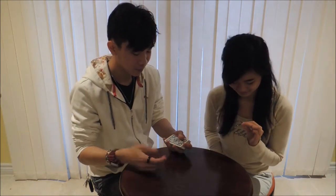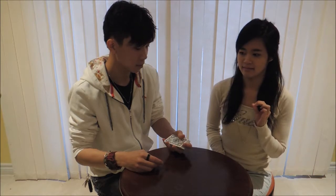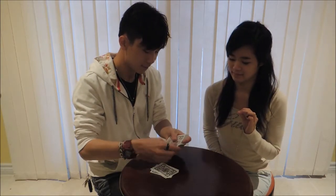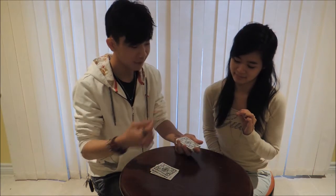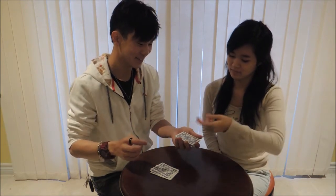Choose a number between one and 52, but try not to make it too big for time's sake. What is it? Ten. Okay, so one, two, three, four, five, six, seven, eight, nine — take your invisible card. You want it to be in the tenth position. Are you cool with that?